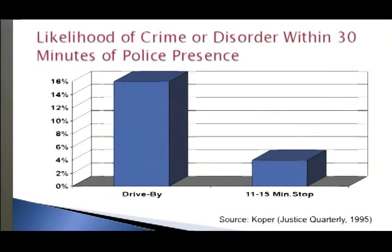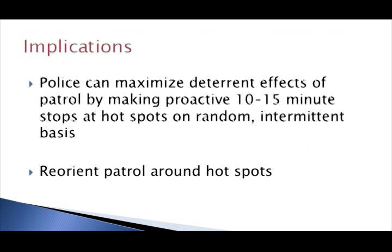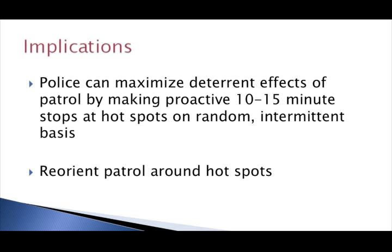To give you a more concrete sense of what this means, this chart shows the likelihood of some kind of criminal or disorderly behavior occurring within one of those hotspots in Minneapolis within 30 minutes of police leaving. If they simply drove through the location, there was about a 16 percent chance of criminal or disorderly behavior occurring within 30 minutes. If they stopped for 11 to 15 minutes, that was reduced down to 4 percent — a 75 percent reduction in the likelihood of short-term criminal or disorderly behavior at the location.